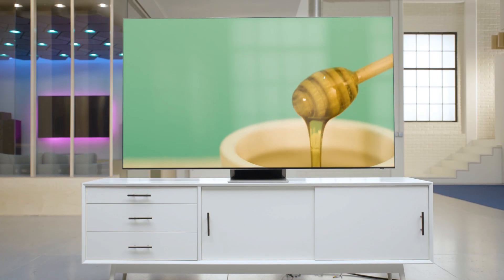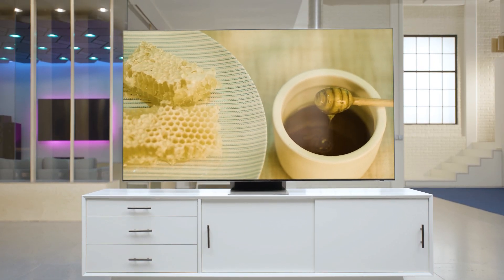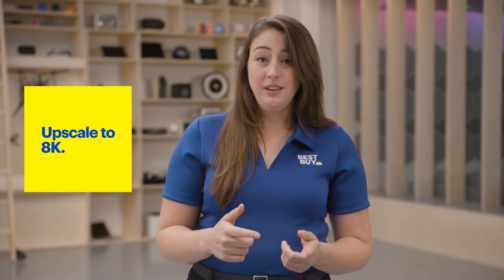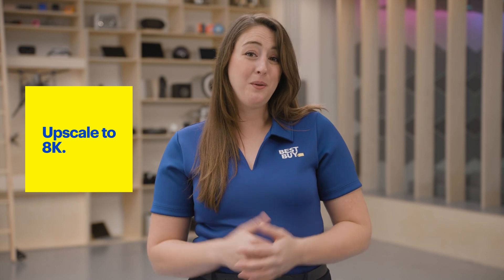You really notice the difference on extra-large TVs, like this Samsung 75-inch 8K UHD TV. You might be wondering, can I only watch 8K content on an 8K TV? Nope — you can still watch SD, HD, or 4K content. In fact, in some situations your 8K TV might actually upscale older content, meaning it'll look sharper than it did before. Pretty cool.